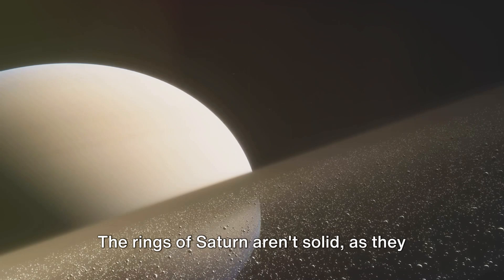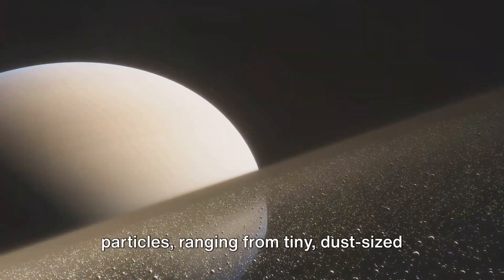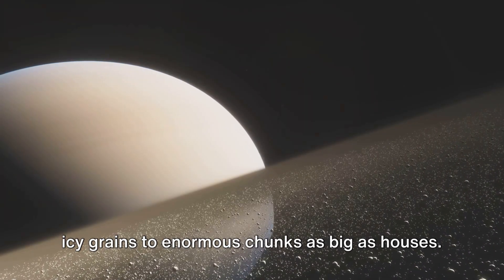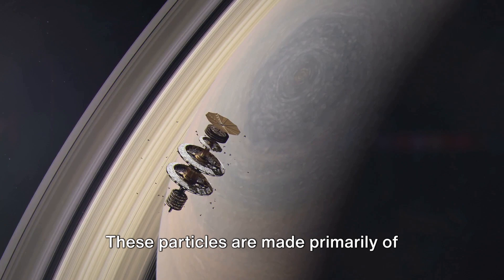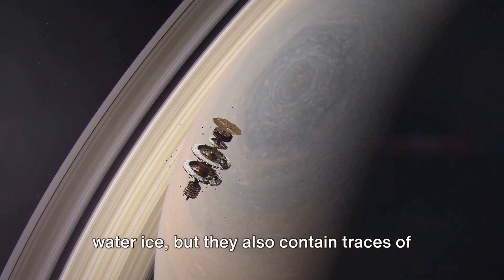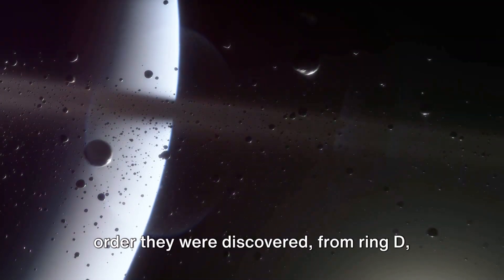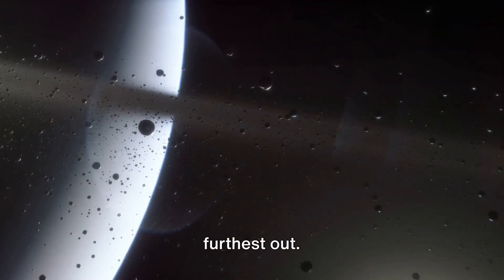The rings of Saturn aren't solid, as they might appear at first glance. Instead, they're composed of countless particles, ranging from tiny dust-sized icy grains to enormous chunks as big as houses. These particles are made primarily of water ice, but they also contain traces of rocky material. The rings are named alphabetically in the order they were discovered, from ring D, closest to the planet, to ring A, the furthest out.